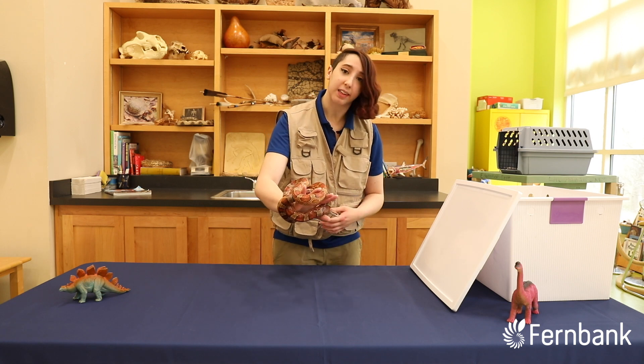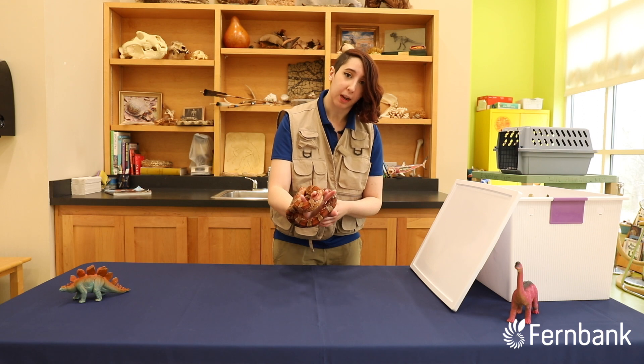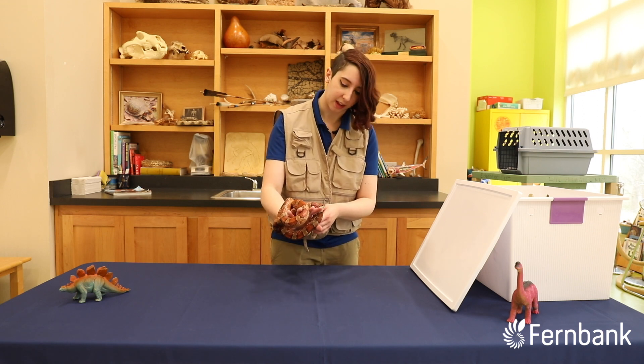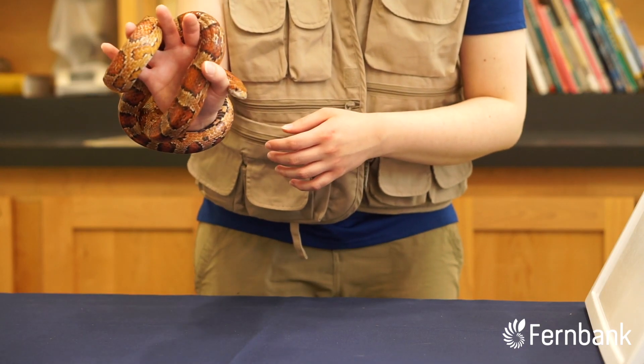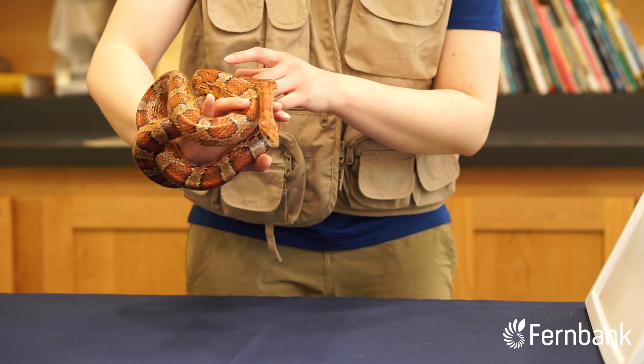These guys will eat mice, things on the ground, frogs, small reptiles, but they're also pretty good climbers. You'll find them going up in trees to maybe snag a small bird or a bird egg. They're pretty good at climbing, not quite as good as their cousin the yellow rat snake, but you'll still find them up and about.